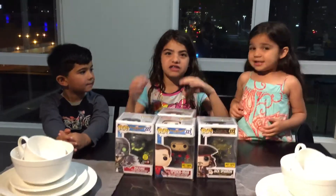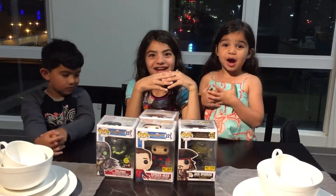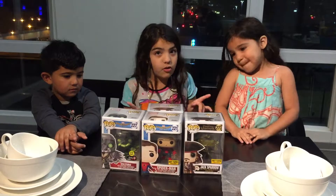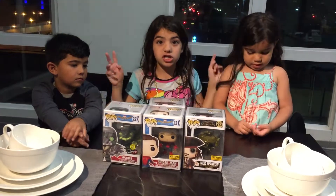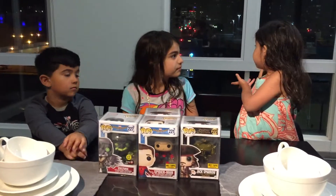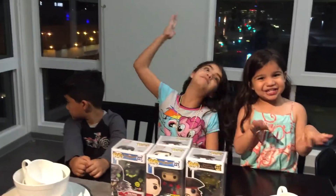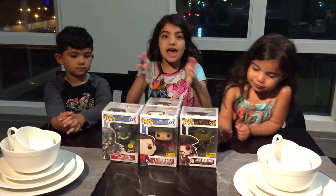Hi guys, I'm gonna call you guys my pop fans. Hello pop fans — it's been a long time since we've been on pop videos, but now we're doing a new pop video. These boxes are so nice and I love these pops. We're gonna start reviewing them. Also, this is a new location because we live in Glendale now, which is super cool — I always wanted to live here. Okay, let's move on.